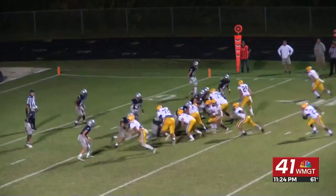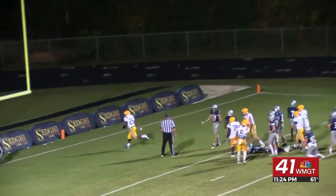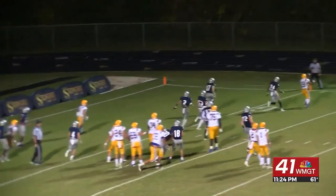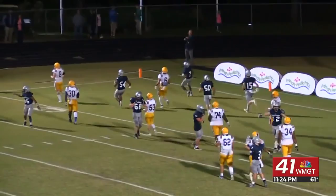Now second quarter, Trojans knocking on the door. Yasir Saleen scores for Tatnow, in the end zone for six points. They would go for two — Anton Johnson gets it for two points and we are tied at 14. Stratford though would answer right back from the four yard line — Keandre Glover is going to score, and they'd get the extra point to make it 21-14.